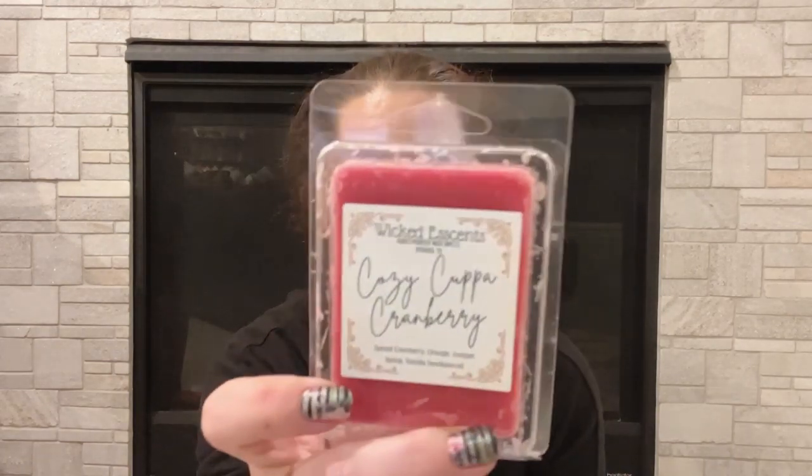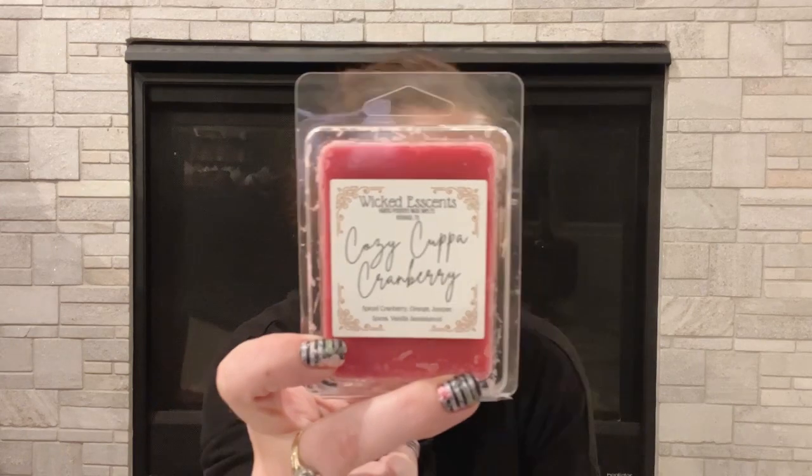The first thing is Wicked Essence Cozy Cup of Cranberry. I'm not always a huge cranberry person. This is pretty spicy to me — kind of like a red hot spicy. So it's not really my thing and I'm going to go ahead and put it in the put back bin.